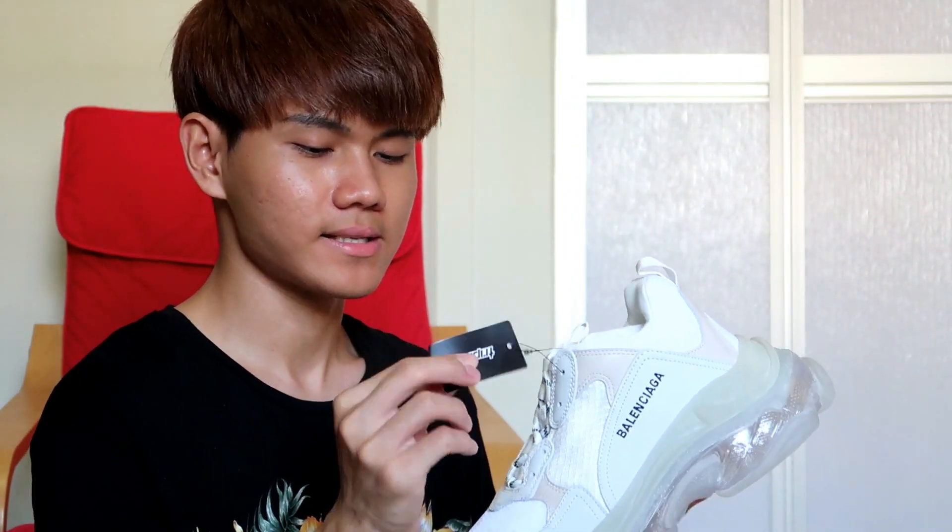As usual, this is from Balenciaga — it smells super expensive. I think the retail price is around $1,000 to $1,500, I seriously don't know. Inside there's another pack. It's so beautiful — but very, very heavy. When I wear it, a lot of people ask why my shoe is so big.